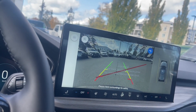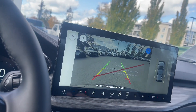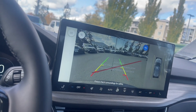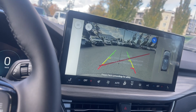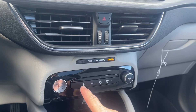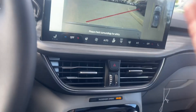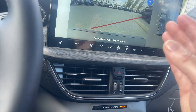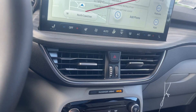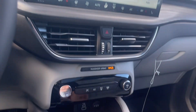Down below are the heated and cooled seats for driver and passenger, as well as dual climate control, heated steering wheel, fan, AC, and front and rear defrost. There are hazard lights, stop-start, parking assist, and your camera for a front view. And there's your front defrost as well as your drive mode — you can access it on screen or down here on the console.